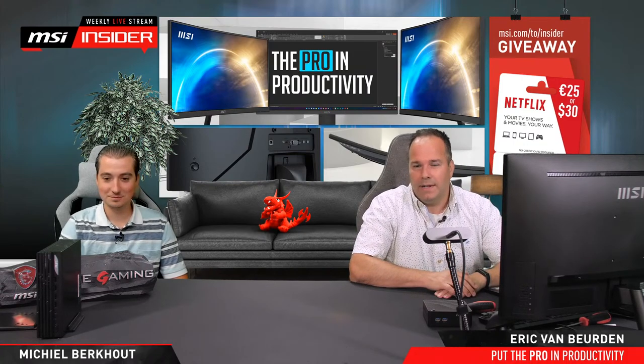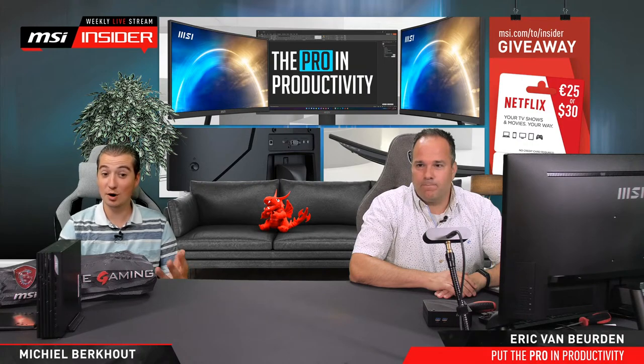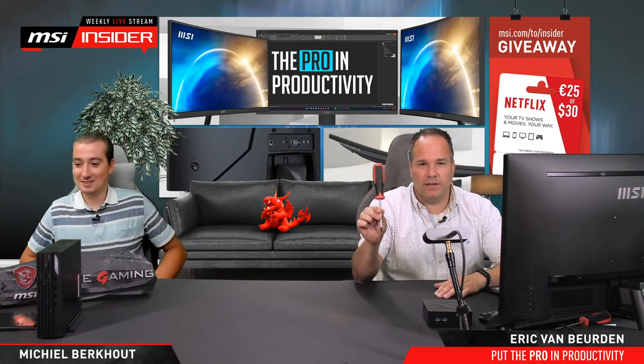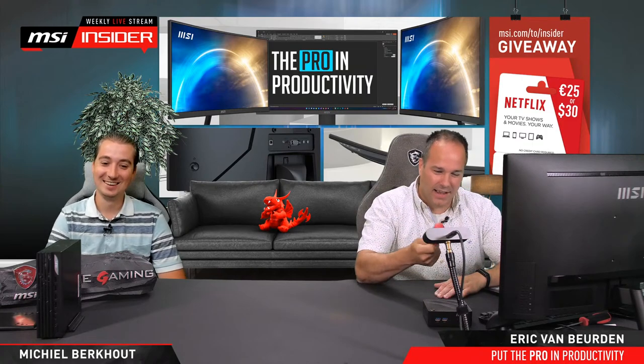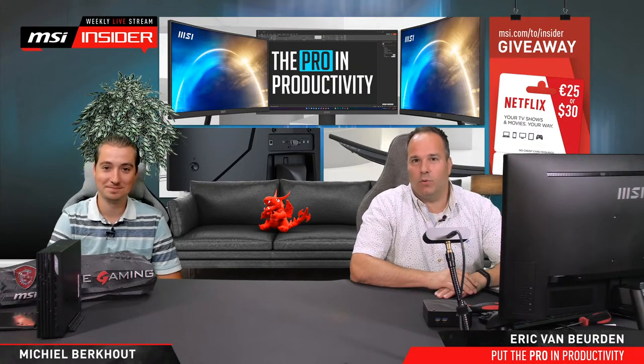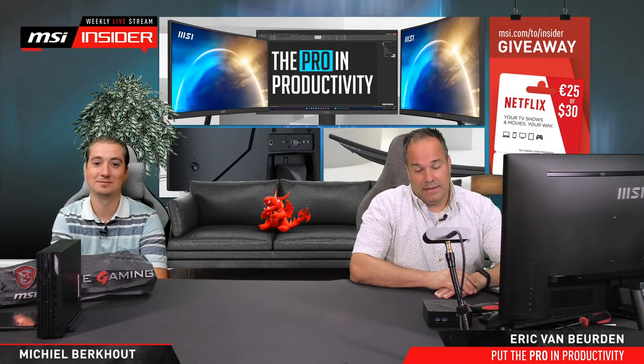Even if you don't consider yourself a pro you can still use these monitors. We're going to take one apart — I'm always interested in what's inside — and then see what we can discover and how the inside looks. Hopefully somebody can put it back together again because normally we don't do that.